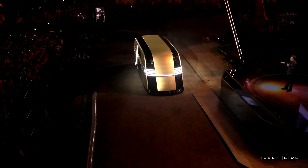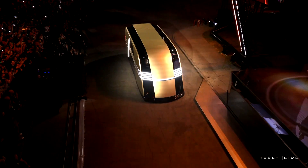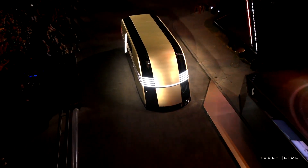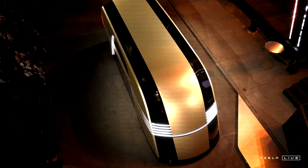The RoboVan. The RoboVan is — we're going to make this, and it's going to look like that. Now, can you imagine going down the streets and you see this coming towards you? That would be sick!